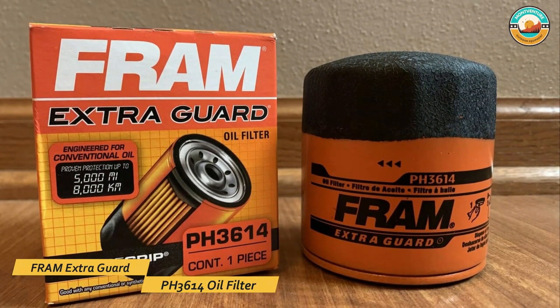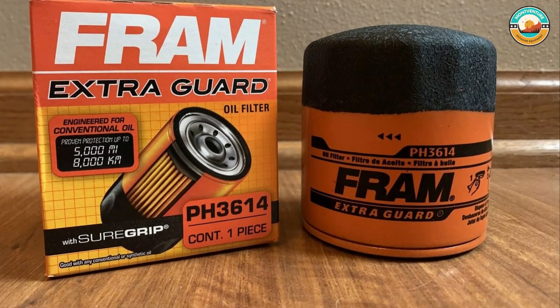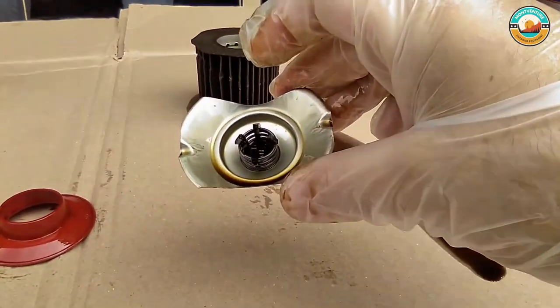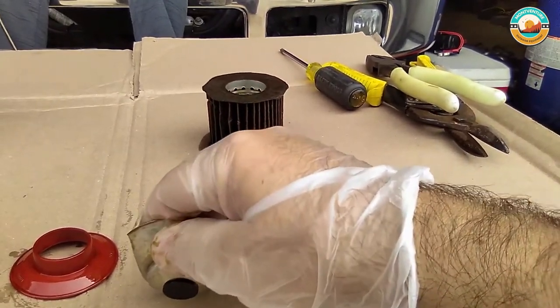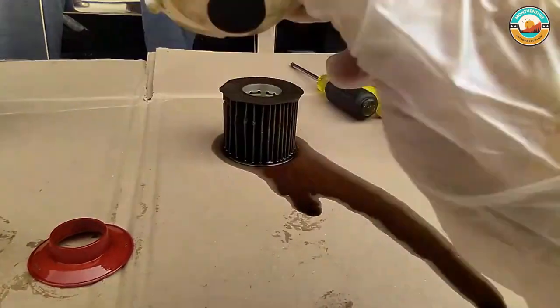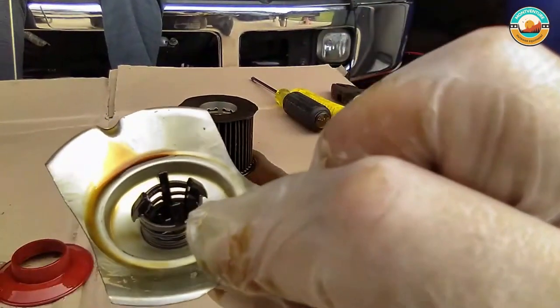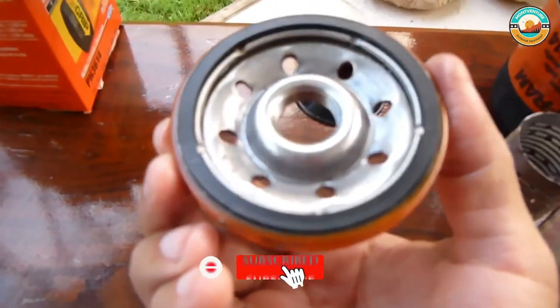Number five: the Fram Extra Guard PH3614 oil filter. The Fram Extra Guard PH3614 oil filter has been specifically engineered for conventional motor oils. It is compatible with various vehicle types like motorcycles, cruisers, trucks, utility vehicles, tractors, and many more. This extra guard oil filter is the best choice — the blend of glass and cellulose media ensures advanced protection for the vehicle engine.